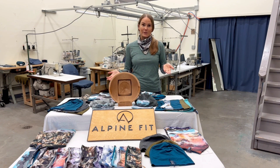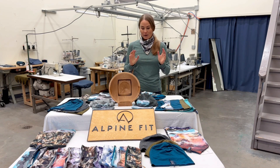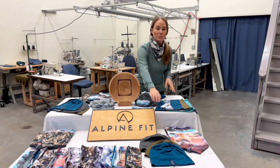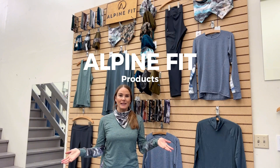We also offer merino wool for natural fibers, and every single synthetic we use is from a recycled fiber source. Our accessories aren't just merch — they are actual super functional pieces of gear. So what are Alpine Fit products?